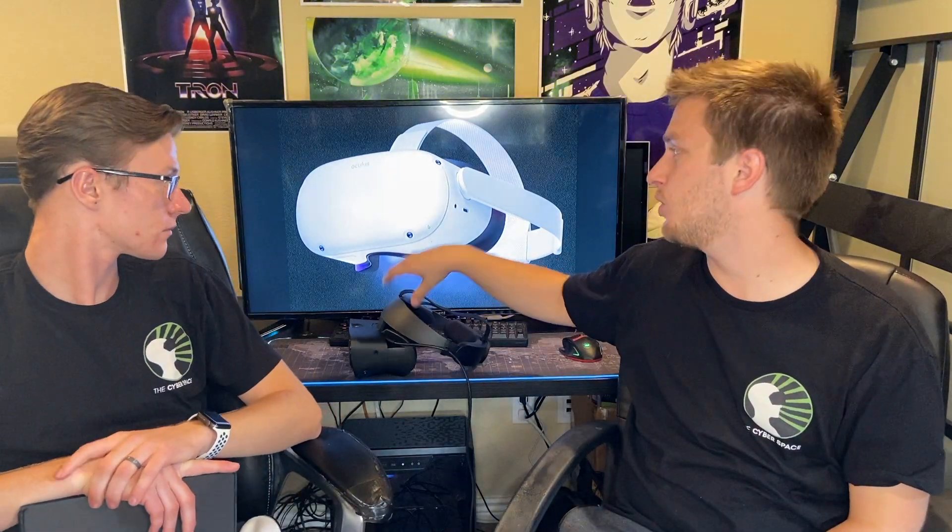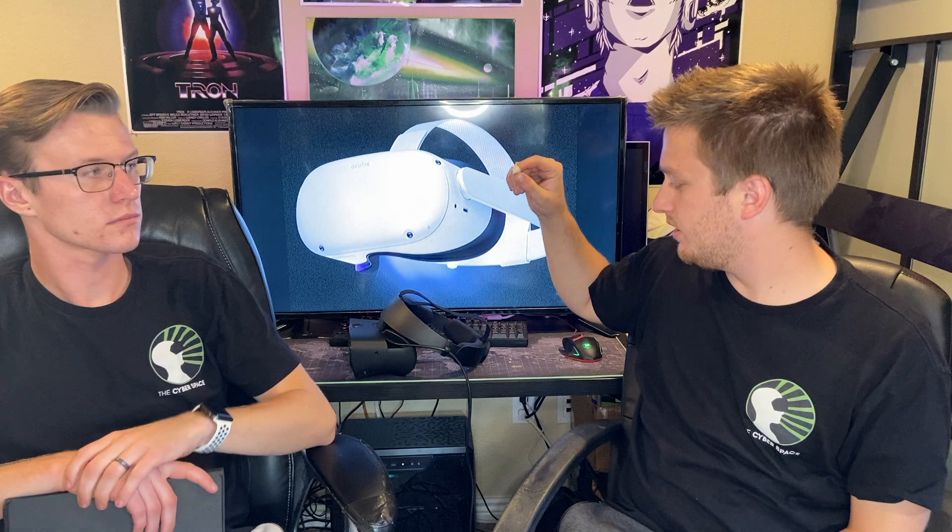If you wanted a full Rift S-style experience with the Quest 2 — the nice elite strap and the Link cable — it's $80 for the Link cable and $50 for the elite strap, so you're in it for $430. That's technically $30 more expensive, but that $30 gets you the capability of on-the-go VR.